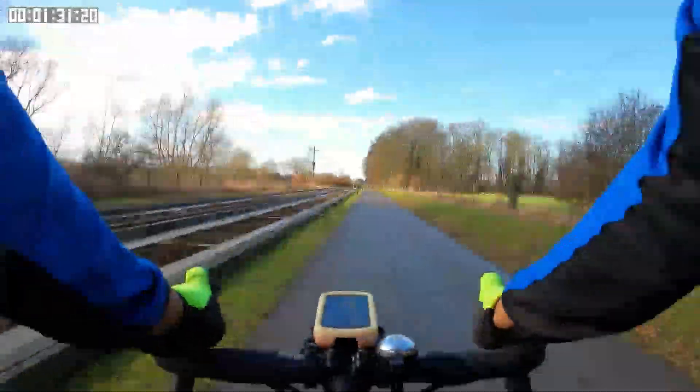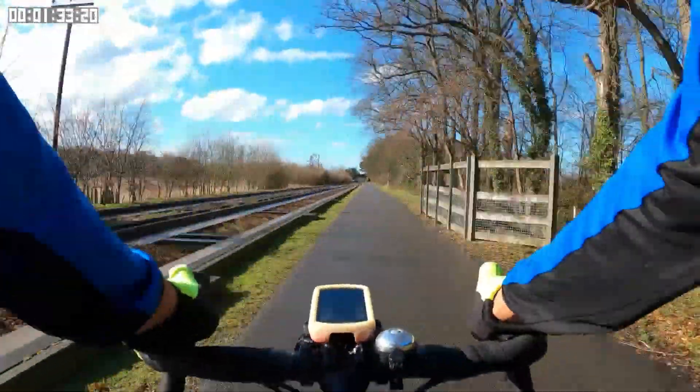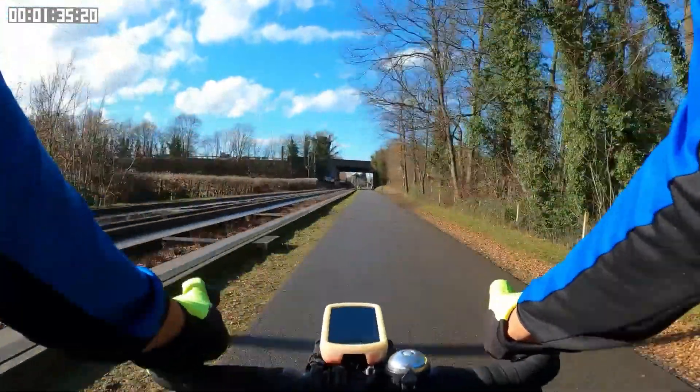One thing that can be said about this path that runs next to the busway: the cycle path is lovely and smooth.